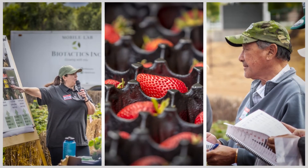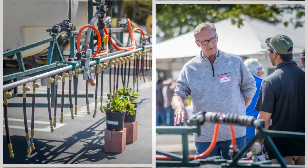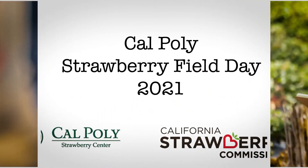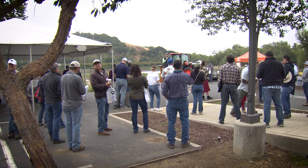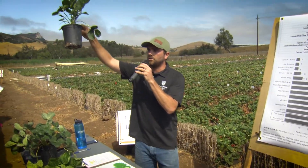California grows 90% of the nation's strawberries, and we serve that industry by doing research and educational opportunities that assist the industry with whatever issues they might be having. This is the first year in two years that we've been able to meet in person, so growers are really excited to be here, to engage with each other face-to-face, and they're excited for that opportunity.